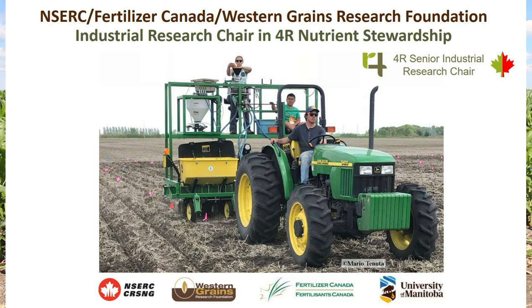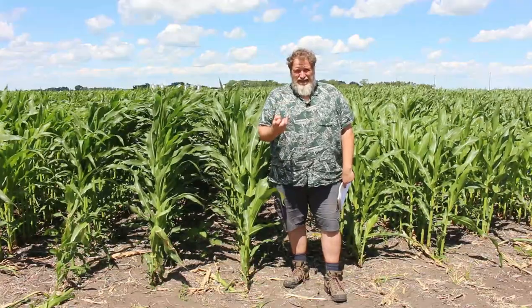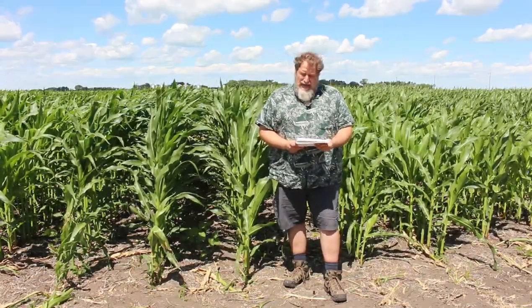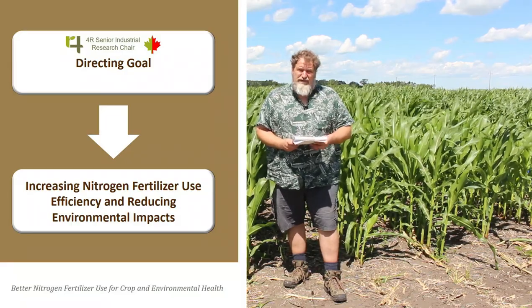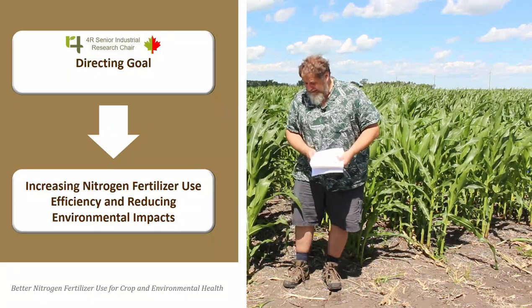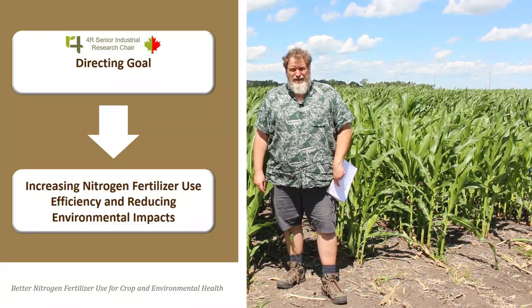The 4R Industrial Research Chair is a program of NSERC — the Natural Sciences and Engineering Research Council of the Government of Canada — and it's a program that brings together industry and university researchers in partnerships to advance key critical research for the benefit of the Canadian public and industry. In this case, the benefit is targeting agriculture in Canada, and the Industrial Research Chair is really focused on increasing nitrogen fertilizer use efficiency and reducing environmental impacts of nitrogen use, particularly fertilizer use in crop production.